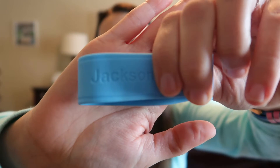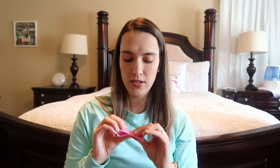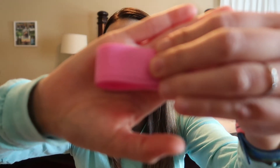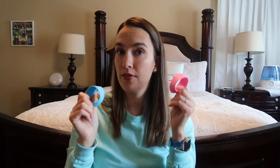I also got custom bottle labels for the kids. Jackson needed them for his preschool and summer program so his name was on his water bottles. I got a set of four for him and four for Madeline — blue and pink — and I think there's also green or purple available. Really handy for school and daycare.